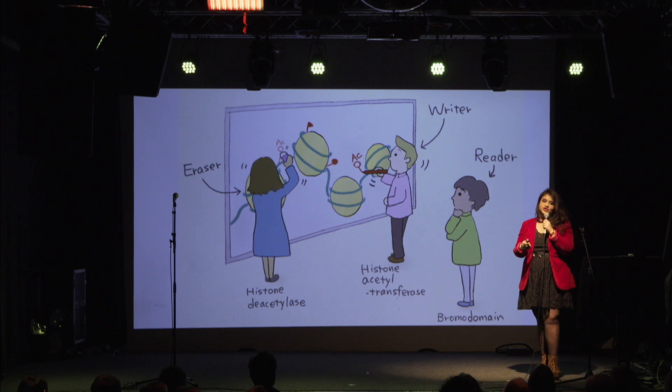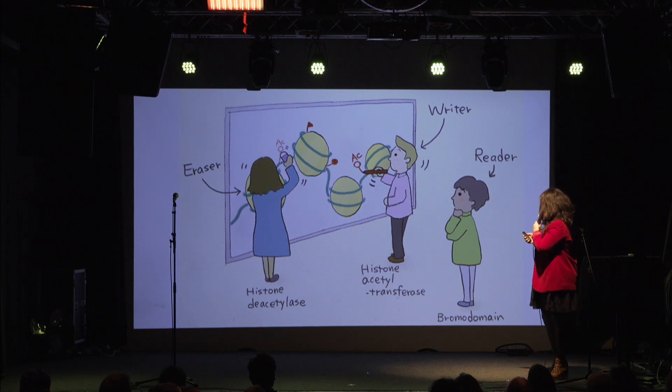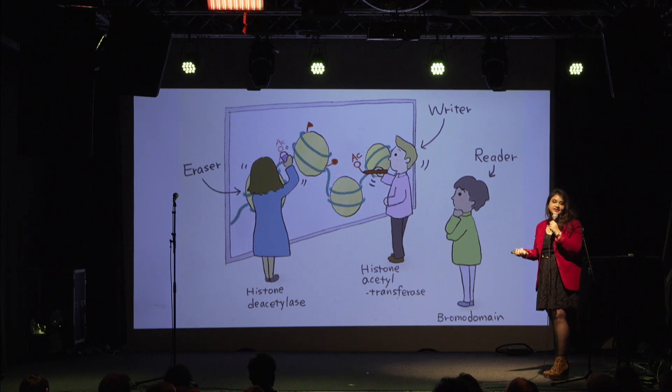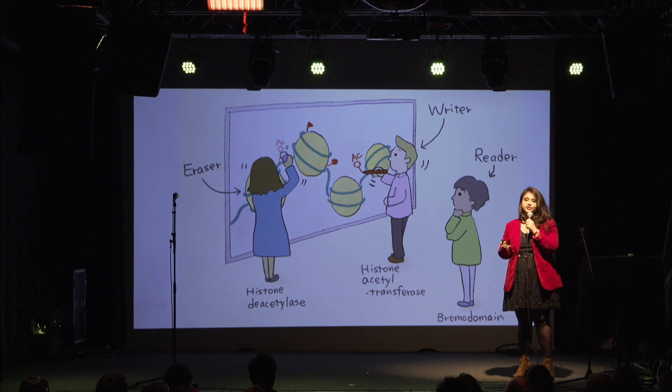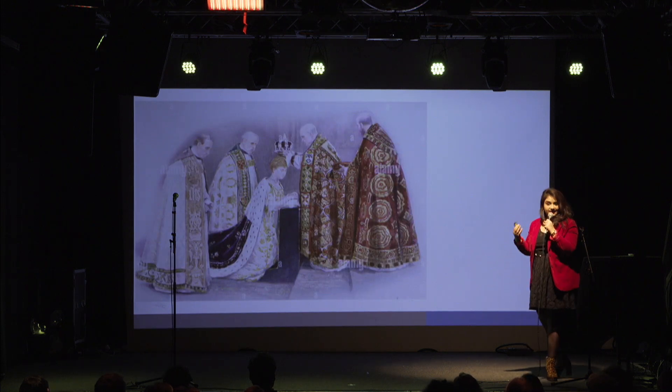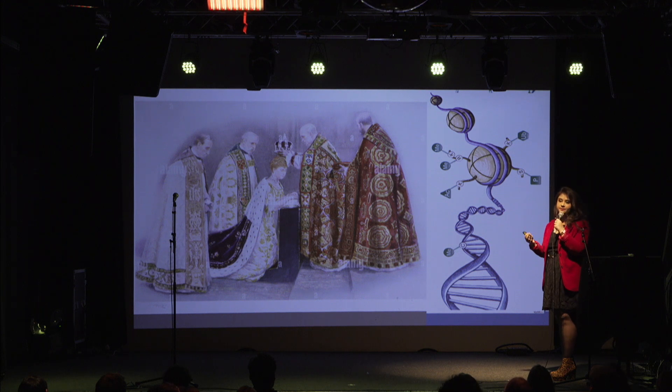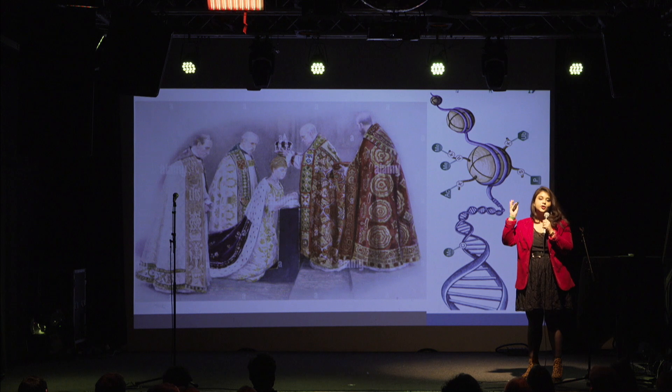Just like in a bracelet, you need to first produce the charms, buy them, and then put them one by one onto the bracelet. In the cell as well, there needs to be someone who writes or puts the tags on, someone who reads it and appreciates it, and someone who can erase it in a need-dependent manner — because epigenetics allows you to modulate behavior in a very environment-specific manner. You can consider the putting of epigenetic tags on histones like the ceremonial crowning of the monarch.